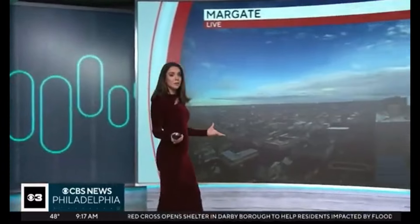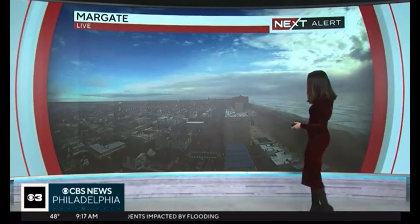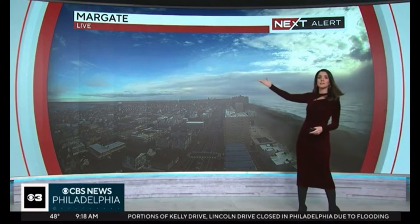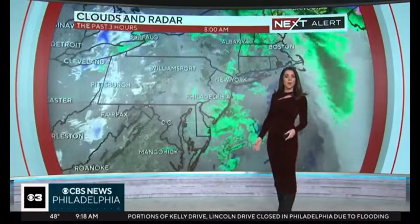As we go through the afternoon, take a look at what we're looking at outside right now. Take you out to Margate, where we do have still some coastal flooding potential down the shore. You can see how high the surf is — it is starting to recede as we head away from high tide, and the sun is out. We've got blue sky over Margate right now.